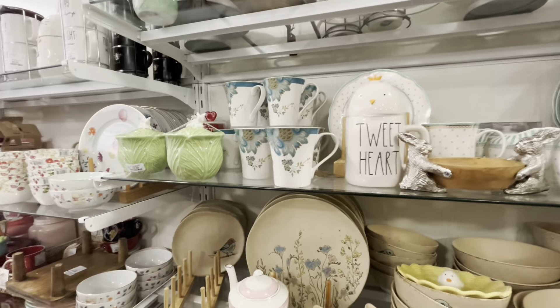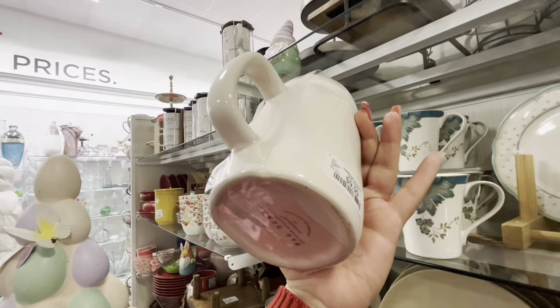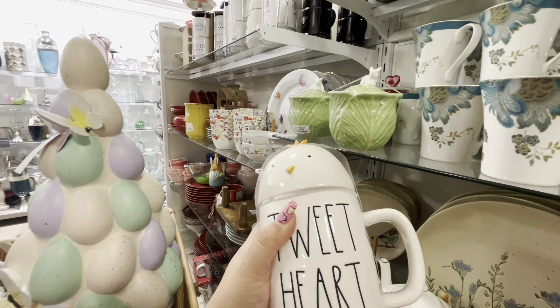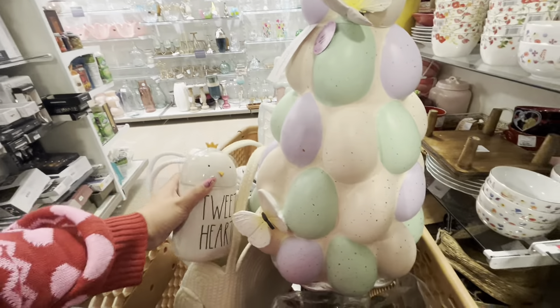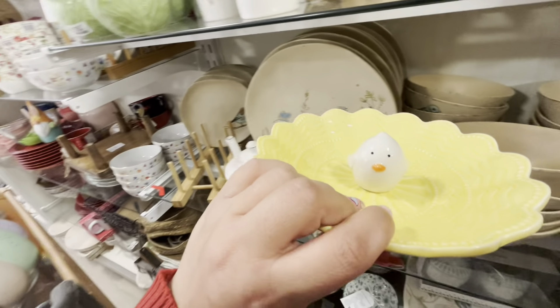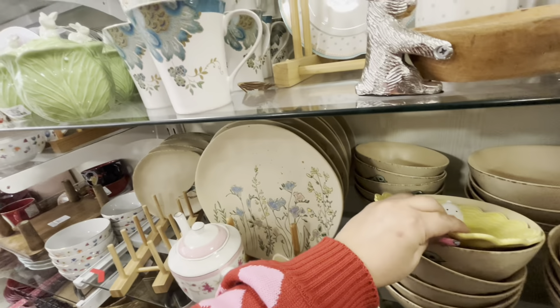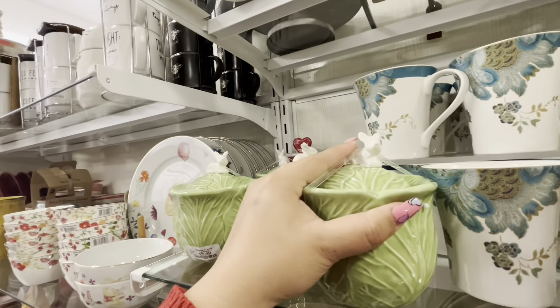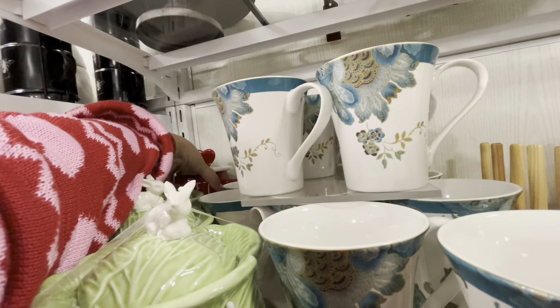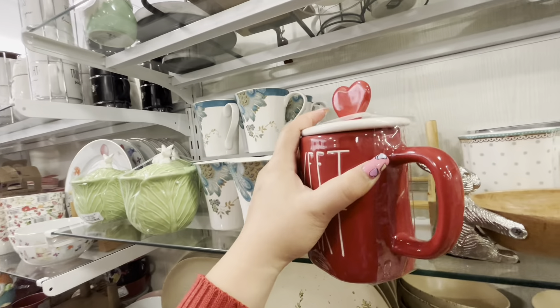I came to another section because I was getting overwhelmed over there, and look what I found — 'Tweet Heart' the ray done mug with the topper, only $9.99! I want it because it's so cheap, it's a good price. I'll put it in the bag for now. And then look at this one — with the little chick in the middle, $7.99, it's so adorable. And then they have the lettuce canister with the rabbit on top — look how cute he is, only $7.99, not bad. And there's this 'Sweetheart' one — I don't need more, $12.99, not bad. So cute with the topper.